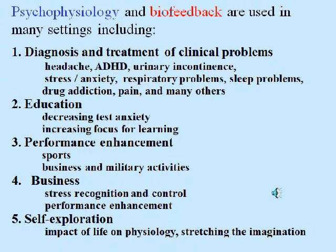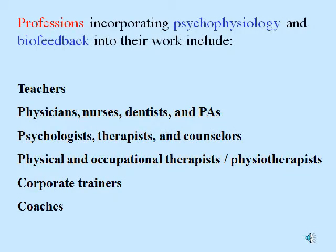Psychophysiology and biofeedback are used in many settings, including diagnosis and treatment of clinical problems, education, performance enhancement, business, and just plain self-exploration. Professions incorporating psychophysiology and biofeedback into their work include teachers, physicians, nurses and PAs, psychologists, therapists and counselors, physical and occupational therapists, physiotherapists, corporate trainers, coaches, and many others.